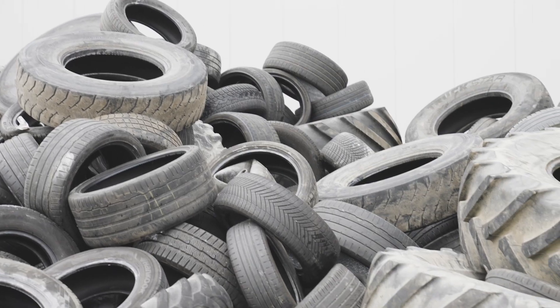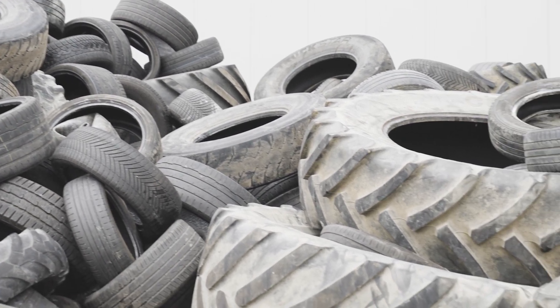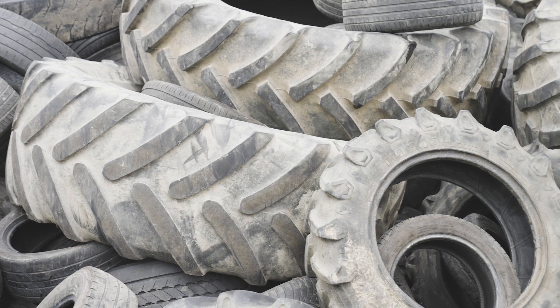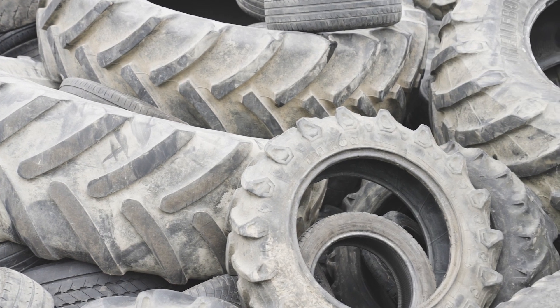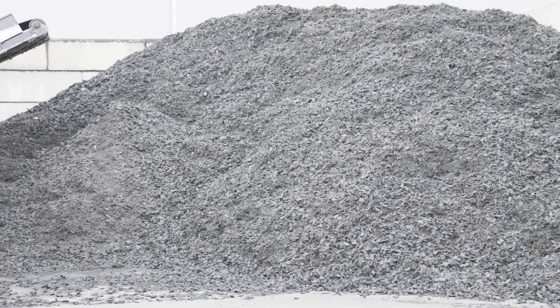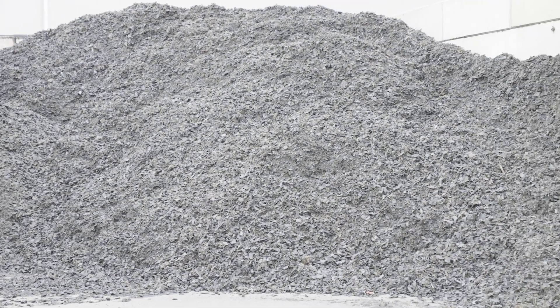With the Umpa XR3000, we process everything from the smallest wheelbarrow tires to the largest construction machinery tires in a single process. The end product is 50 millimeters in size. This is then processed further and goes into the secondary raw materials market or into the pyrolysis process.